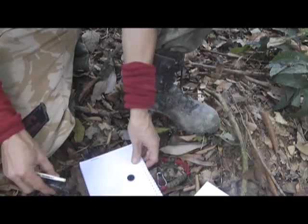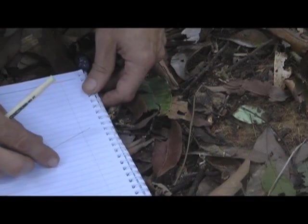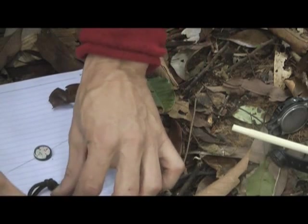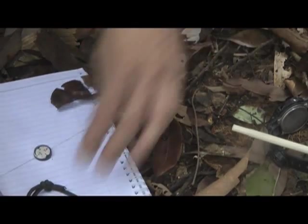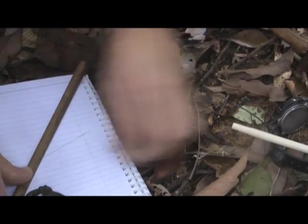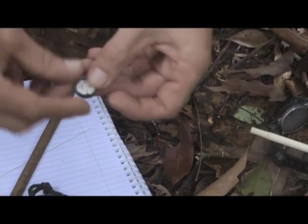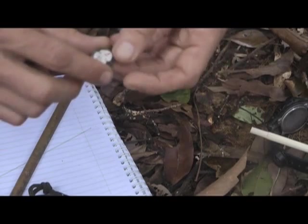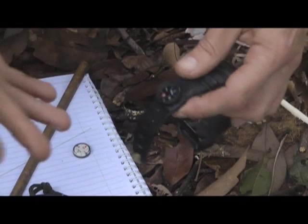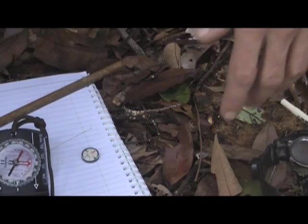I wanted to show you something here. This is the button compass I've been using for about a year on my watch — you can see it's pointing north along that line. But if I get my other compass and don't put it too close, you can see that north is actually along a different line. So this compass has become demagnetized or something has affected it. You should always take two compasses, certainly into the jungle. But if they're pointing in different directions, which one do you believe? It's a good point.